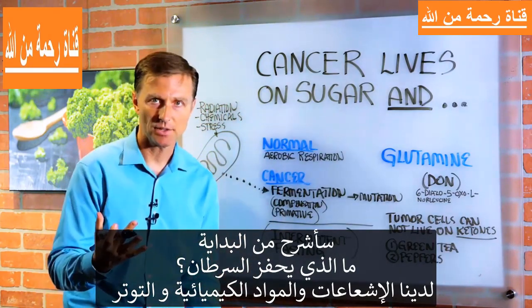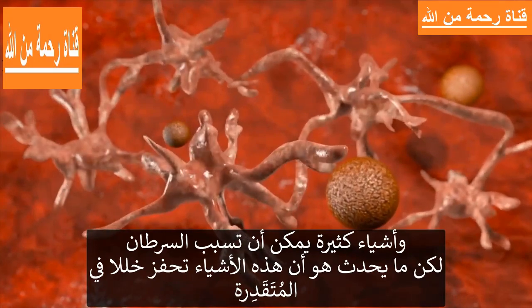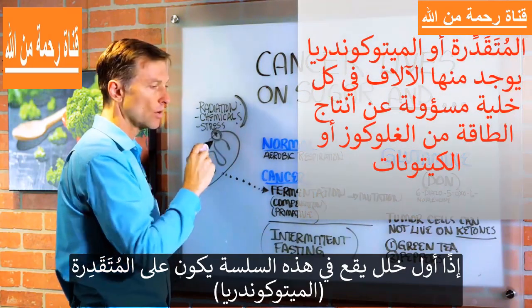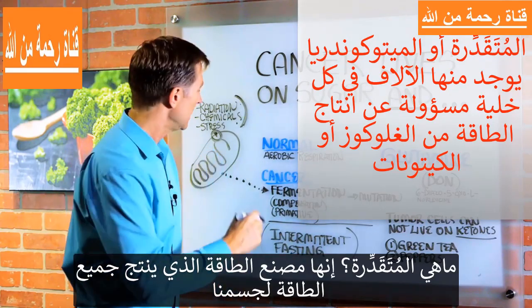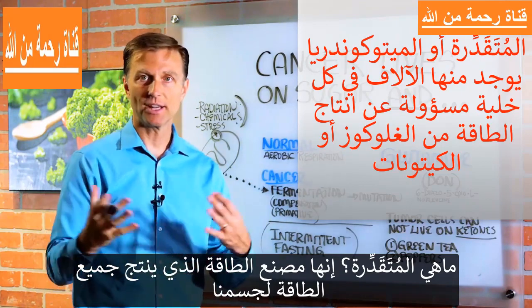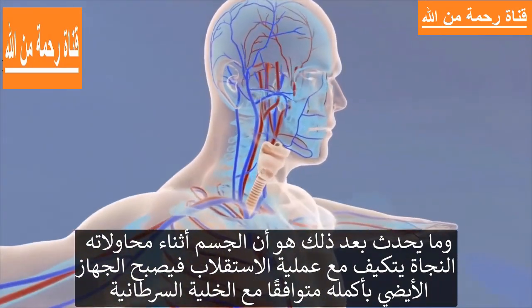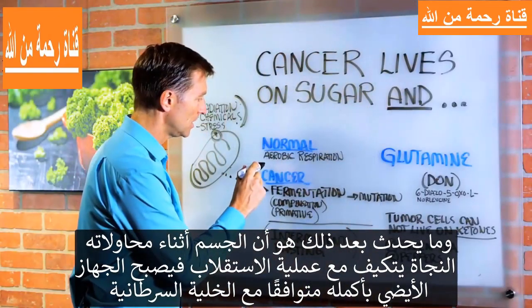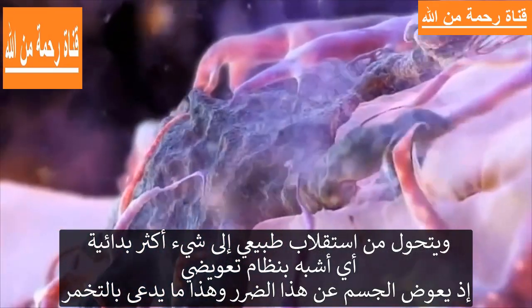What triggers cancer? Well, you have radiation, chemicals, stress, and a wide range of things that can initiate cancer. But what happens is these things trigger damage in the mitochondria. So the first trigger in the chain of events is damage to the mitochondria. The mitochondria is the energy factory that basically produces all your energy in your body. What happens next is that the body, in its attempts to survive, adapts the metabolism. The entire metabolic system is adapted in a cancer cell, going from a normal metabolism to something more primitive.